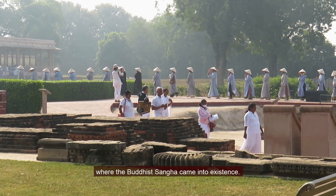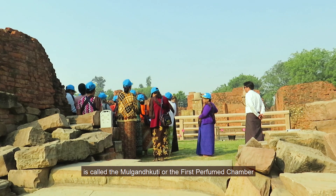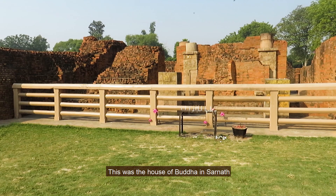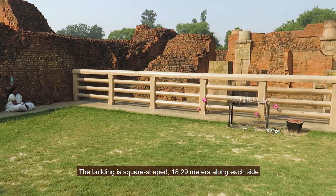Sarnath is the place where the Buddhist Sangha came into existence. Close to the Dharmarajika stupa stands the remains of an ancient temple. This square-shaped temple is called the Mulgandhkuti, or the first perfumed chamber. This was the house of Buddha in Sarnath for his rainy retreats, and it was gifted to Buddha by a merchant named Nandiya who used to live in Varanasi.